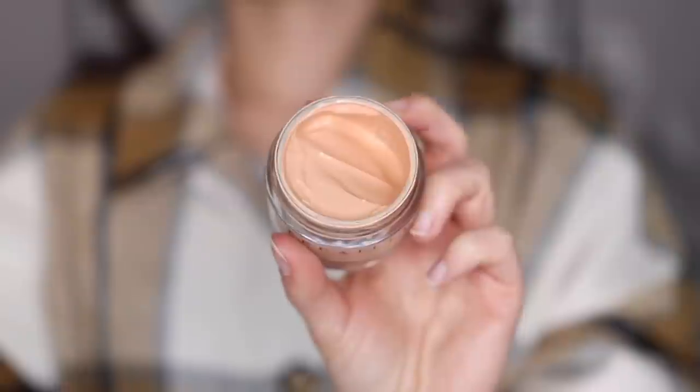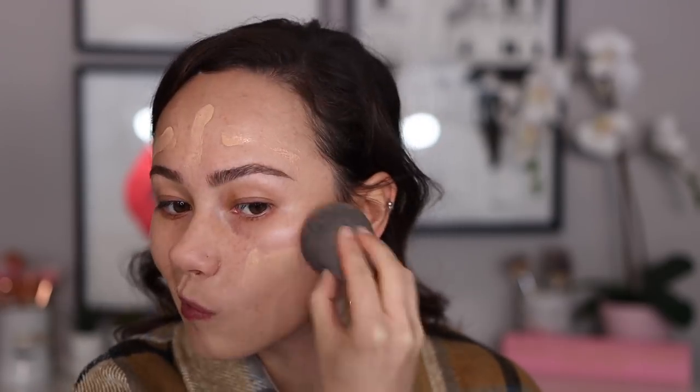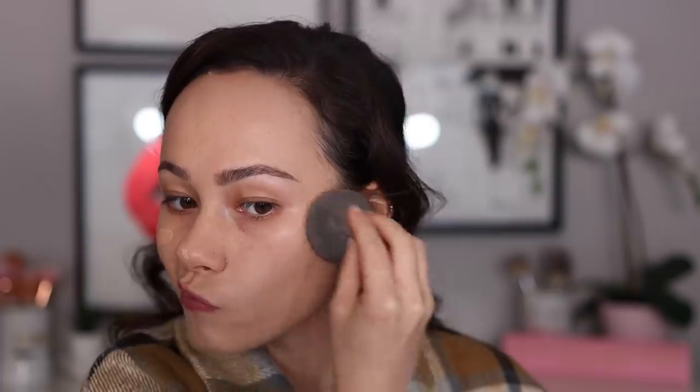Let's start off with the foundation that I absolutely love from Chantecaille — this is the Future Skin Oil-Free Gel Foundation. This was actually my first ever foundation, and I stopped using it years ago after I finished my tub. I purchased this at another Chantecaille sale a couple of months ago, and I love this as an everyday foundation. I wear the shade Vanilla. It is so lightweight on the skin — you don't feel anything — and it provides a light-to-medium coverage. It gives a nice, even coverage all over the skin, evens out imperfections, and makes your skin look really fresh. It's a great foundation to throw on just to feel a little bit better, even if you're not leaving the house. I really like this as an everyday foundation.